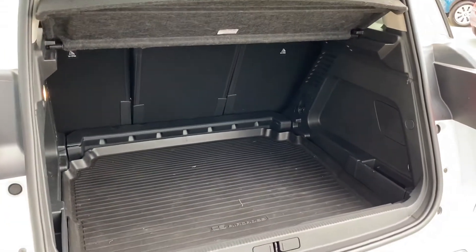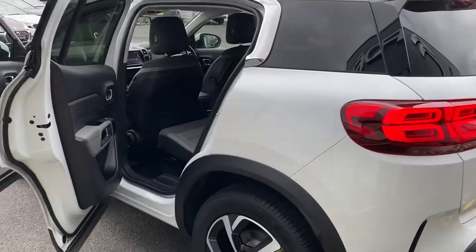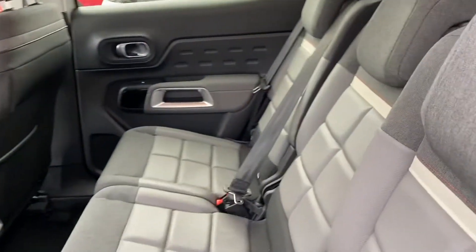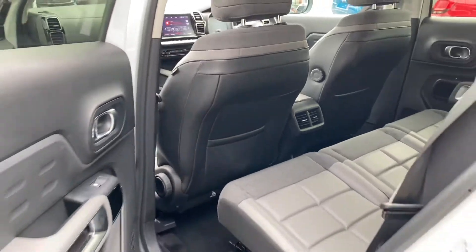Absolutely massive boot. Pulling round to the back of the car, a feature that I do really like about this car is that it does have three individual seats across the back. Electric windows in the back as well and also a USB charging point.